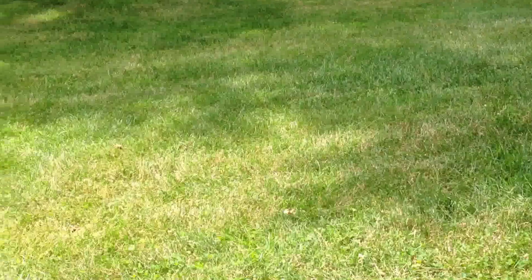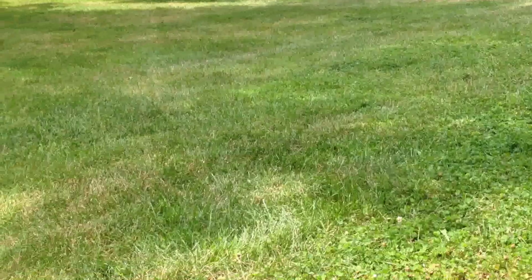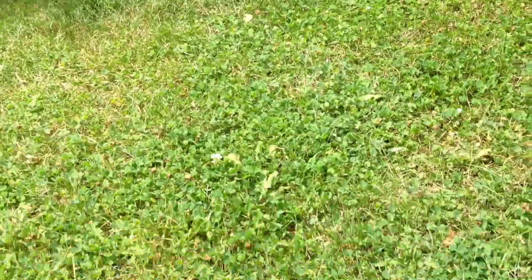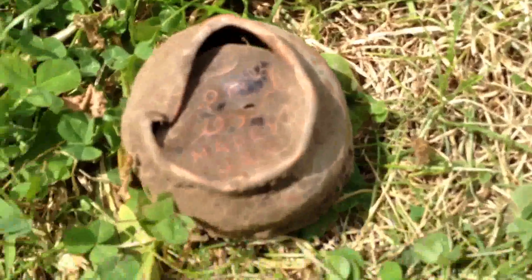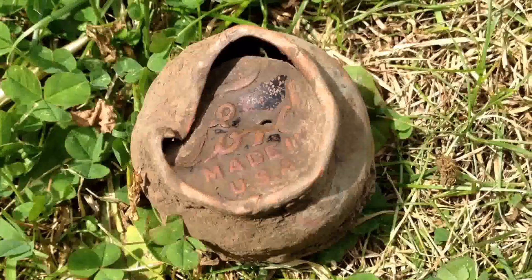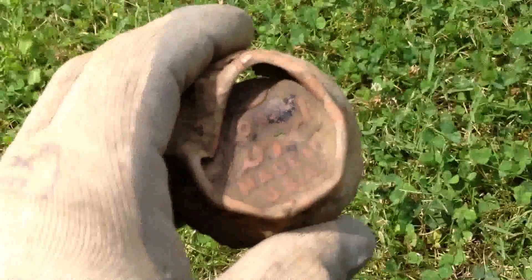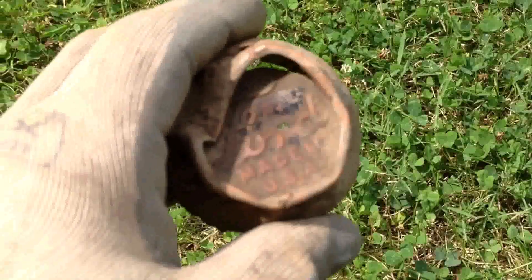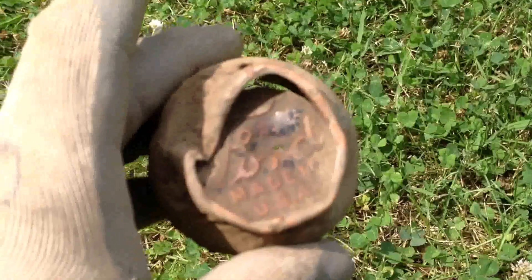I'm back here at this old park at the third home site that I've identified on plat maps, just hunting around the area. I found some pieces of ceramic the other day, and I just dug a target here. Some of you might recognize what this is - it's an old Ford hubcap or center cap for a wheel. I don't know how old it is, but a car expert could probably tell me. It's definitely a lot older than any of the vehicles I'm driving right now, so kind of a cool find.